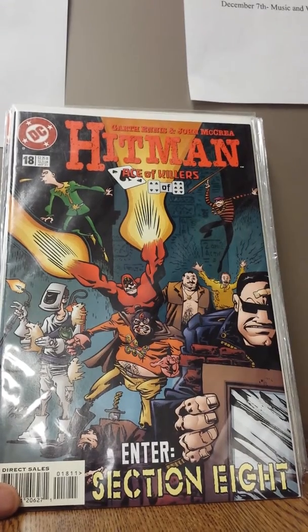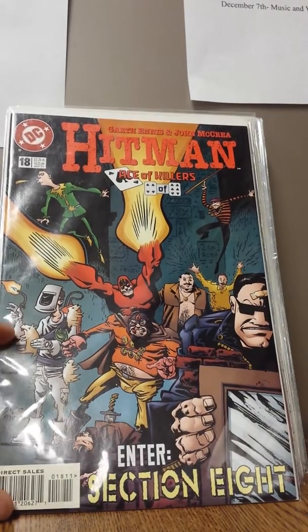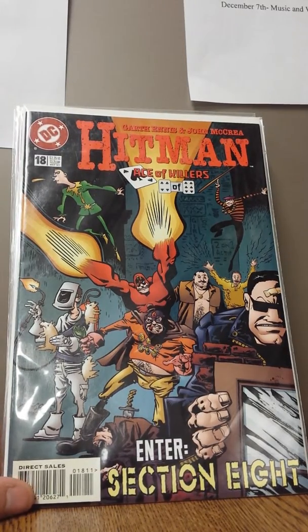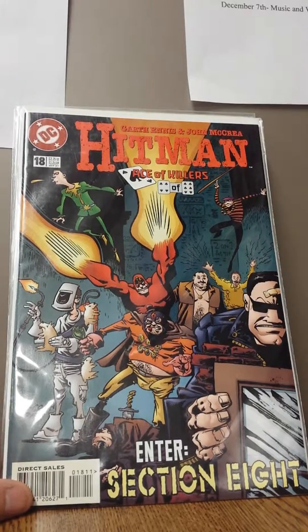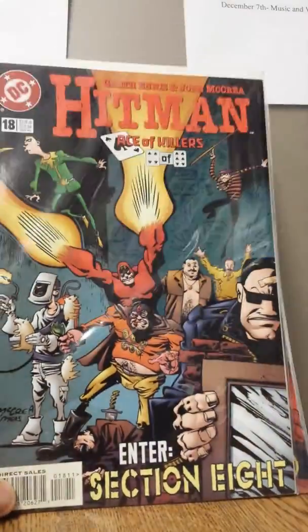Just finished up with Hitman number 18, first appearance of Dog Welder. Love these offbeat characters. Dog Welder welds dead dogs, as you can see, to evildoers' faces. A dollar book, a really fun character. I've actually named all my fantasy sports teams after this character. Just really cool and fun — love the offbeat stuff.